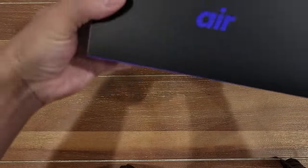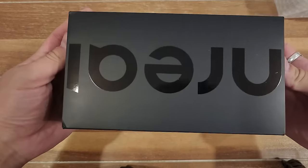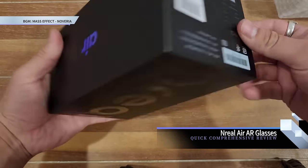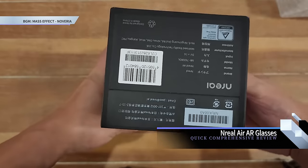AR glasses, VR headsets, the metaverse. What is all this and why do I care? Well, I'm not here to answer that, but what I am here to show you is the NREAL AIR AR glasses.